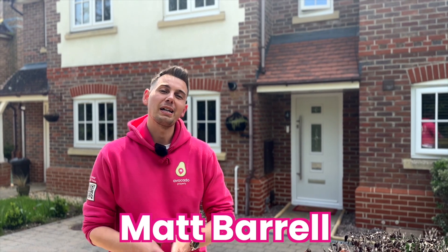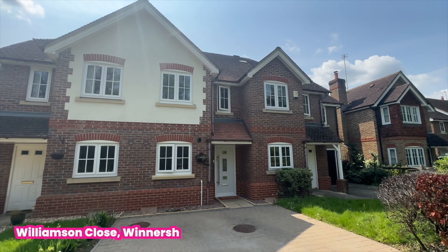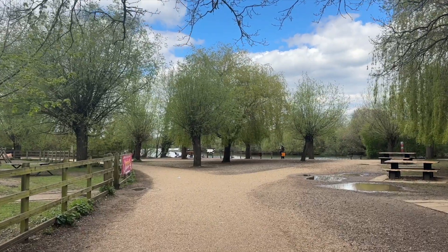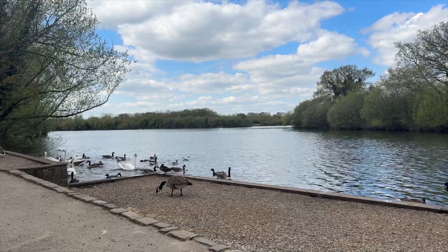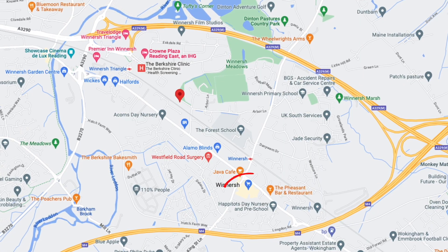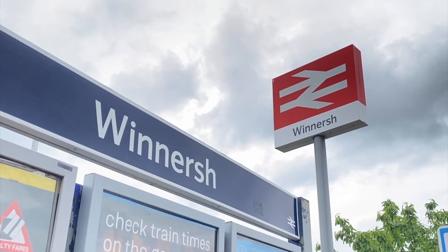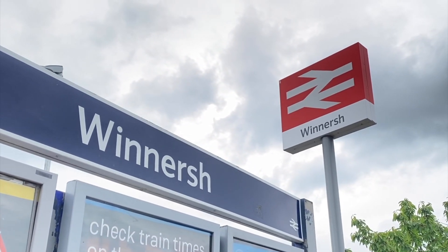Welcome to Williamson Close where we have this two-bedroom mid-terrace property to show you here in Wynhurst. Nearby we've got Dinton Pastures with fabulous walks and green space, the big Sainsbury's nearby, the Forest School, and also Wynhurst train station that gets you into Reading or London Waterloo.